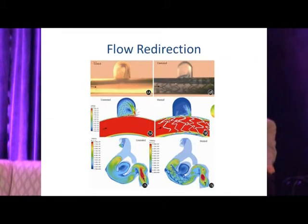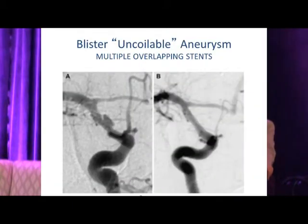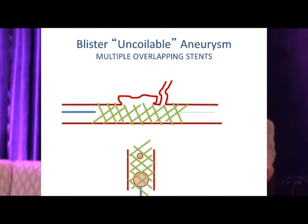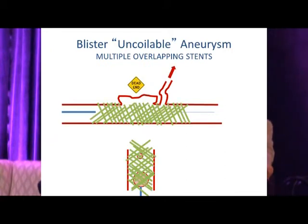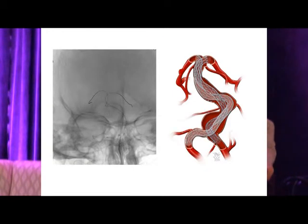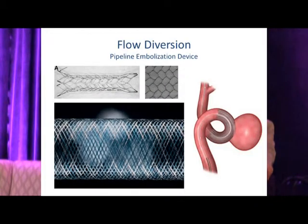We learned from stents that even with only 8-10% metal surface area, a stent can change hemodynamics within the aneurysm. So why not treat uncoilable, broad, shallow aneurysms with multiple stents? One stent deployed, two stents — now 10-20% surface area — and you can see these thrombose over time while adjacent perforators are still preserved. Dead-end aneurysms go on to occlude. Creative use of stents to cause flow diversion within fusiform aneurysms has been attempted, leading to dedicated flow diverters.